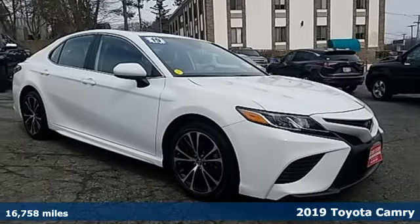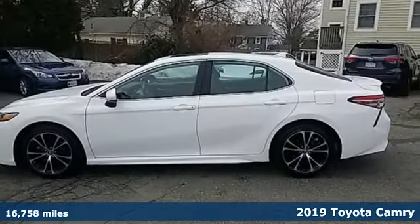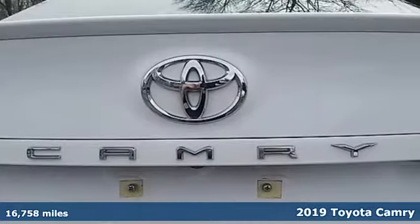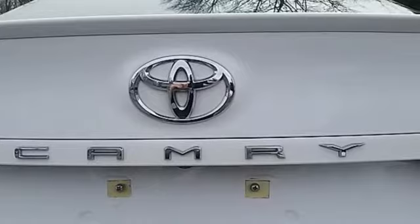It's a 2019 Toyota Camry. When you're looking for comfort, convenience, and quality, you think Toyota. It comes with the features you need and, better yet, want.